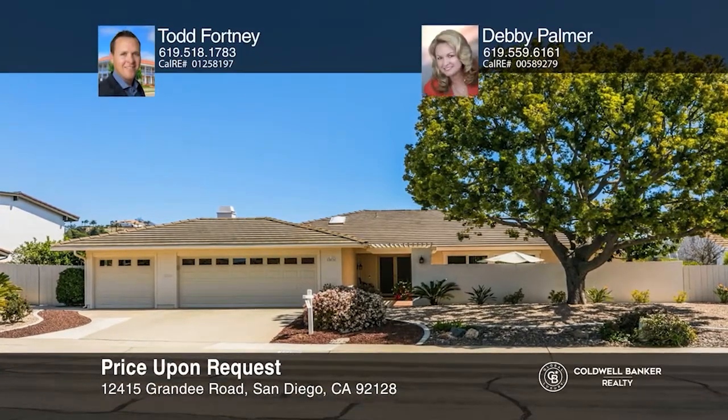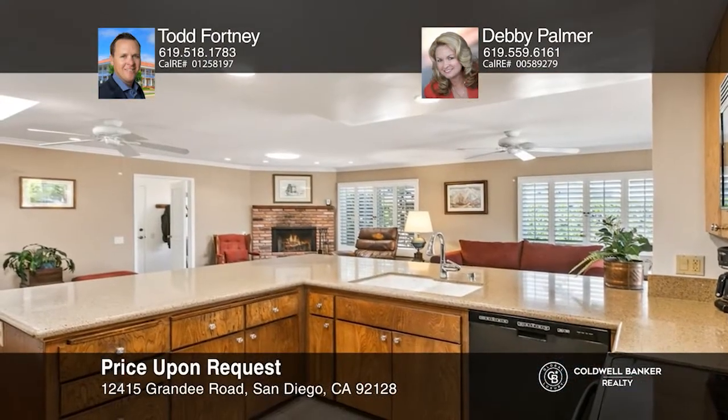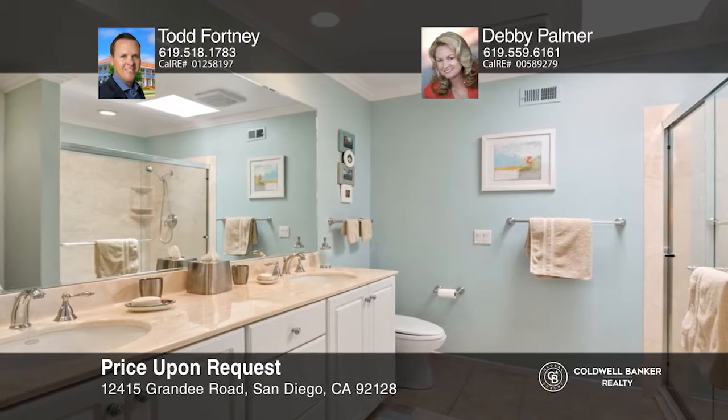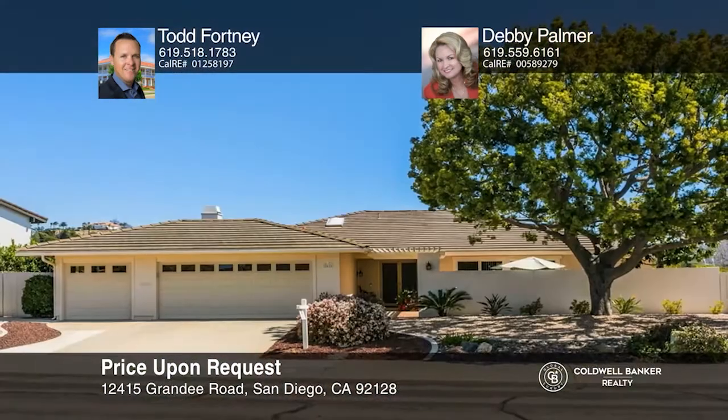With three bedrooms, two baths, and over 2,310 square feet, this Knowles neighborhood home has views to the east of the Rancho Bernardo Golf Course, mountains, and hills. A large open kitchen and family room combo showcases hardwood floors and a fireplace. The living room features a bookshelf and a fireplace. The master suite has a ceiling fan, crown molding, hardwood flooring, dual walk-in closets, and a large ensuite bath. The backyard has amazing views and includes a fire pit, real grass, an aluminum patio cover, and a raised vegetable garden. Call Todd Fortney and Debbie Palmer today.